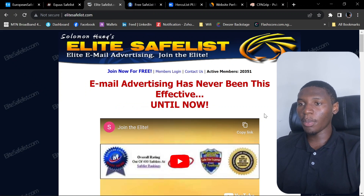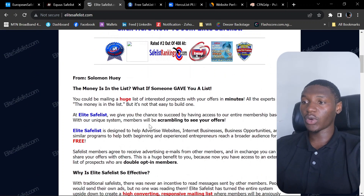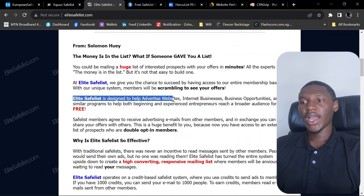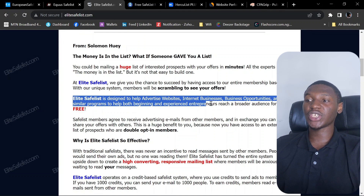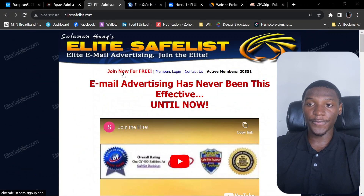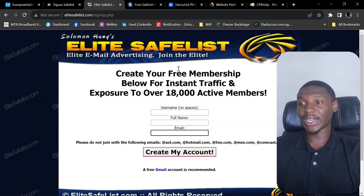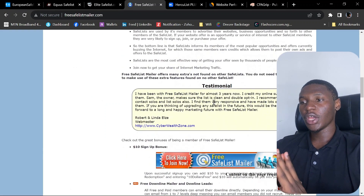The third website is elitesafelist.com — another email advertising platform. As their site says, Elite Safelist is designed to help advertise websites, internet businesses, business opportunities, and similar programs to help both beginning and experienced entrepreneurs reach a broader audience for free. It's completely free, just like the first two. They have over 18,000 active members currently using the platform. Click 'Join for Free,' enter your username, full name, and email to create an account.